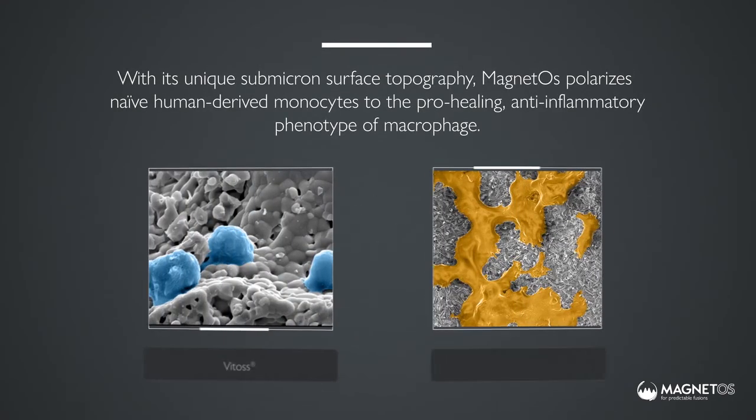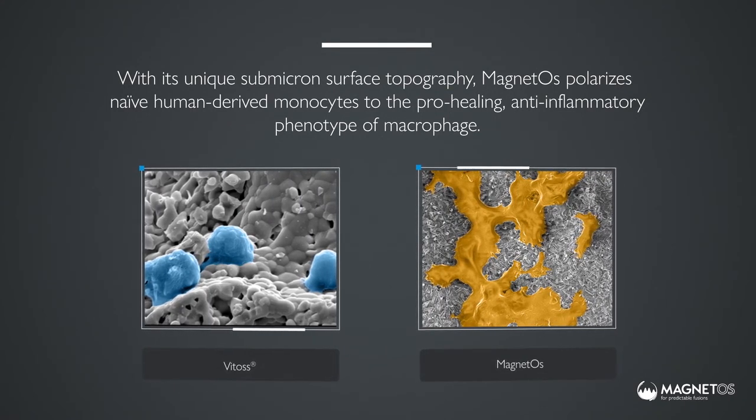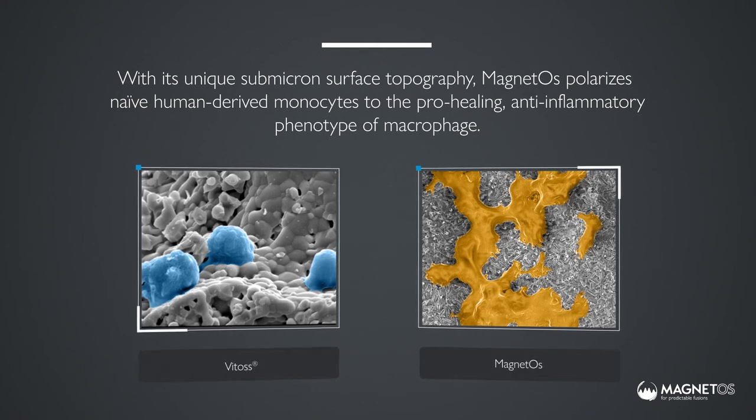With its unique submicron surface topography, magnetos polarises naive human-derived monocytes to the pro-healing anti-inflammatory phenotype of macrophage.